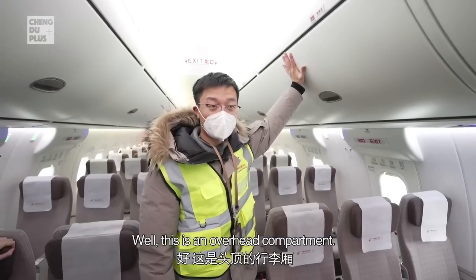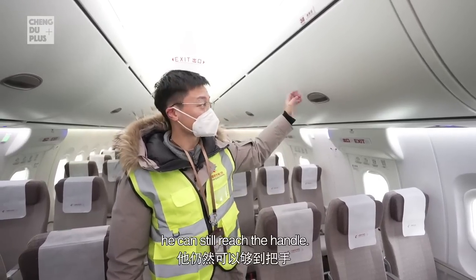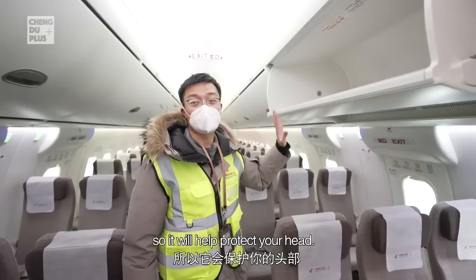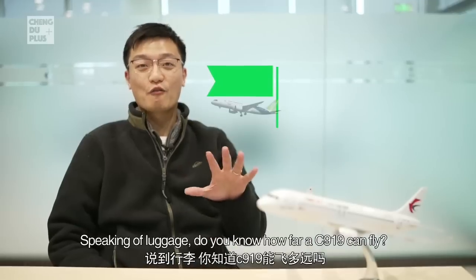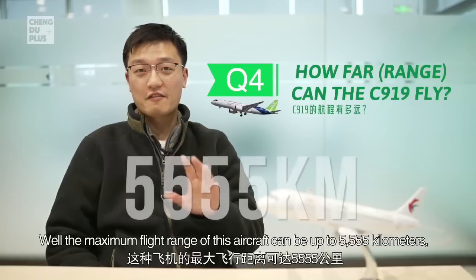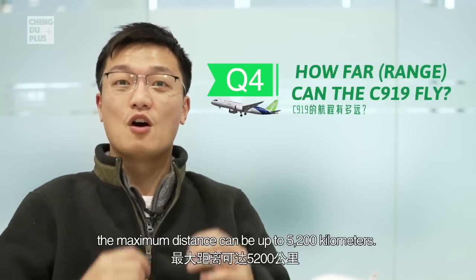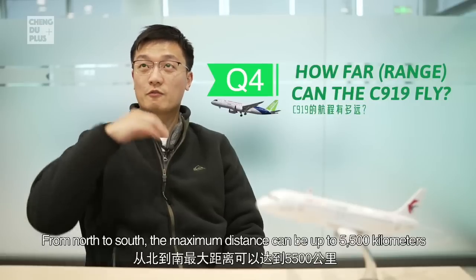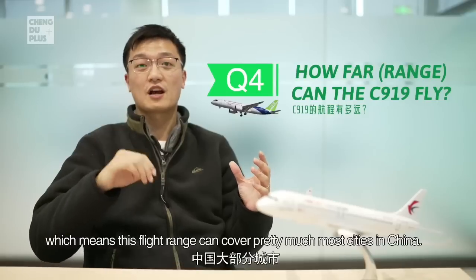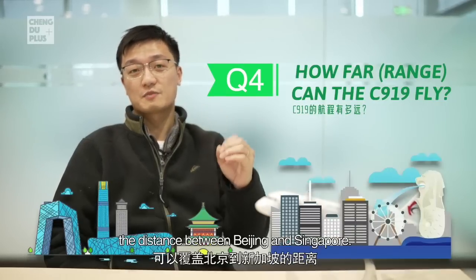The overhead compartment height is relatively lower than a normal airplane, so even shorter passengers can still reach the handle, and it lowers down gradually and slowly to help protect your head. As for flight range, the maximum range of the C919 can be up to 5,555 kilometers. In China, east to west the maximum distance is about 5,200 kilometers and north to south about 5,500 kilometers, covering pretty much most cities in China. For international routes, it can cover the distance between Beijing and Singapore.